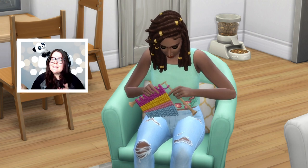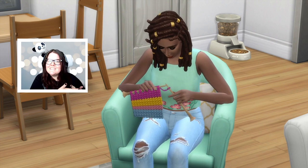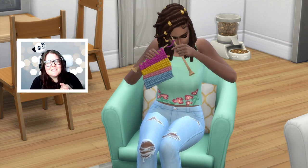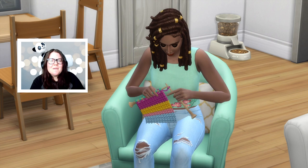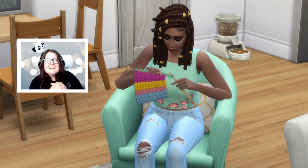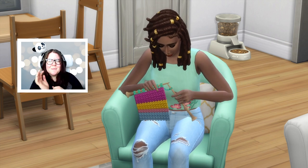That's everything for how to buy and sell on Plopsy in The Sims 4 Nifty Knitting. If you enjoyed this video, please give it a big thumbs up and subscribe to this channel for more videos like this. I make tons of different videos about The Sims and I really hope you'll enjoy them. I hope you're having an awesome day and I'll see you guys next time. Bye everybody!